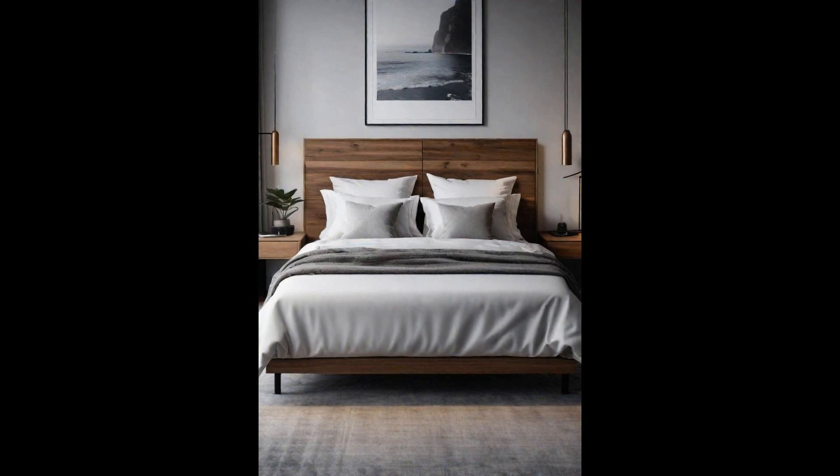As we close our exploration of modern bedrooms, remember that this space is your sanctuary. The blend of functionality and personal style creates a haven that reflects your taste and supports your lifestyle — embrace the modern aesthetic to craft a bedroom that not only looks stunning but provides the serene retreat you deserve. Ultimately, the journey to designing a modern bedroom is a personal one, filled with endless possibilities. Whether you lean towards minimalistic elegance or bold, innovative designs, your bedroom should be a reflection of your inner self, offering comfort and inspiration every day.